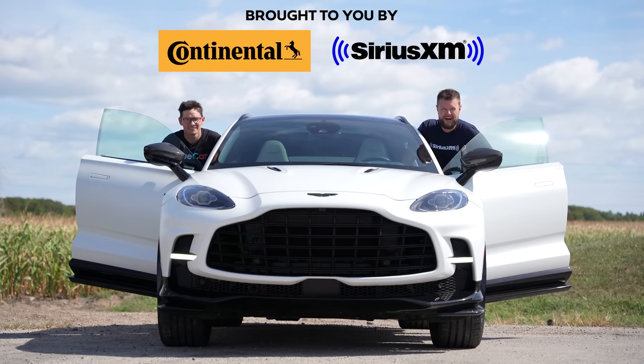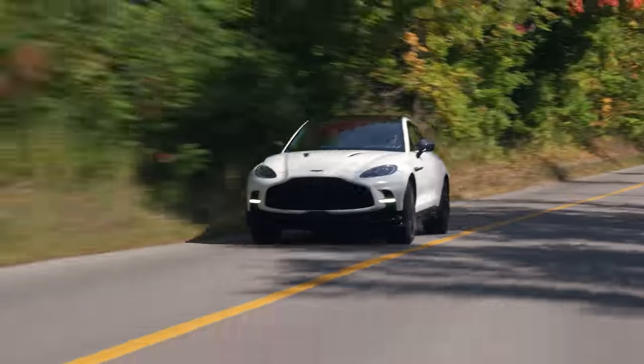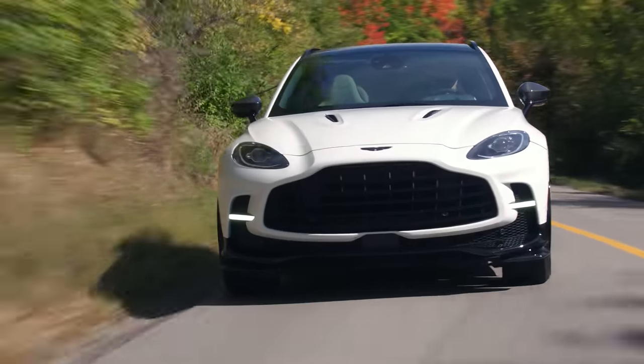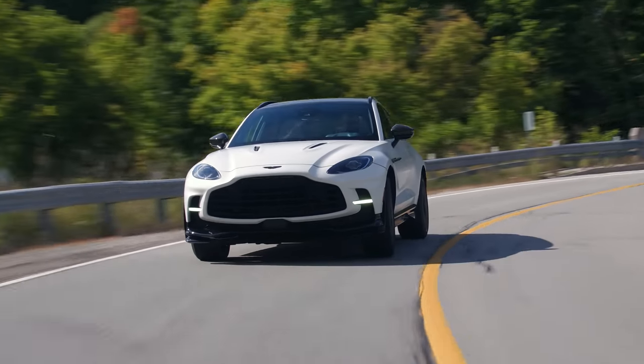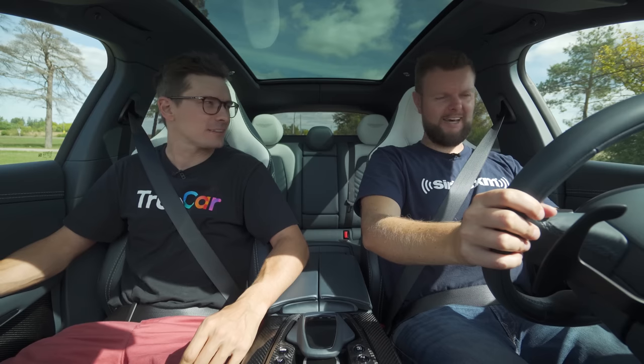I'm Jacob. I'm Yuri. And we're going for a drive in the 2023 Aston Martin DBX 707 with launch control. Race start.